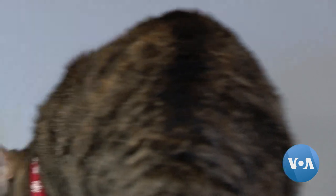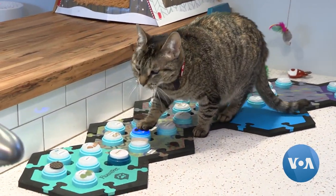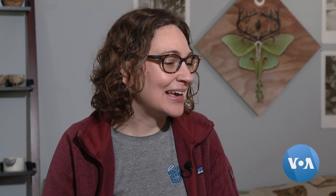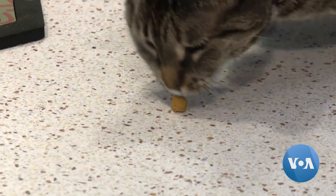This has been especially helpful for her cat, Jasper, who is blind. Having the buttons and a voice when she doesn't have her eyesight to navigate by has really enriched her life in ways that I could have never anticipated.